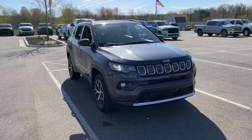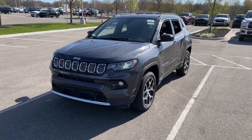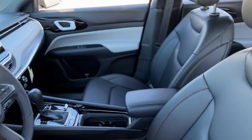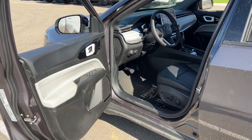Look no further than the 2024 Jeep Compass. Enjoy the adventure with confidence — the Compass offers the perfect blend of SUV versatility and state-of-the-art safety technology. The following are some of this vehicle's highlighted options: heated steering wheel, touch screen infotainment system.